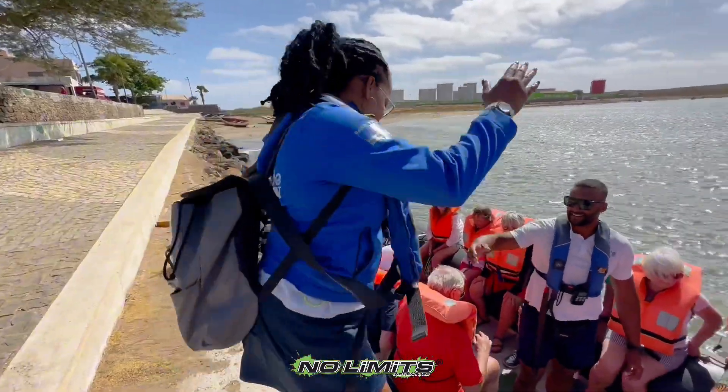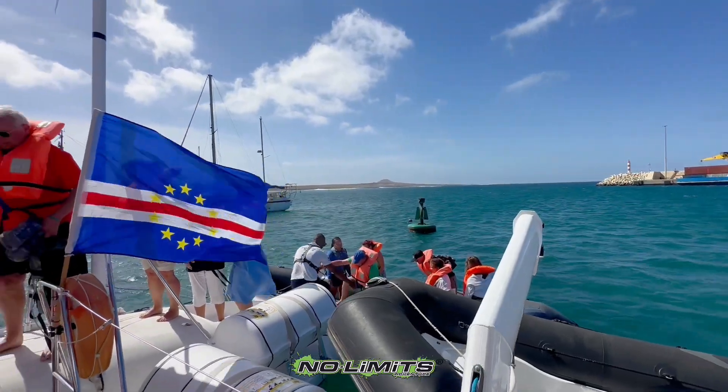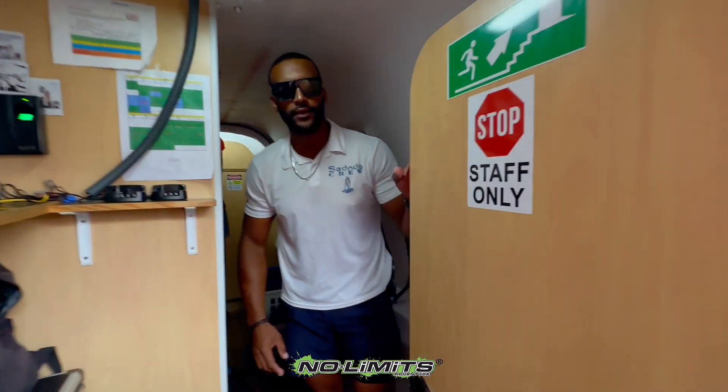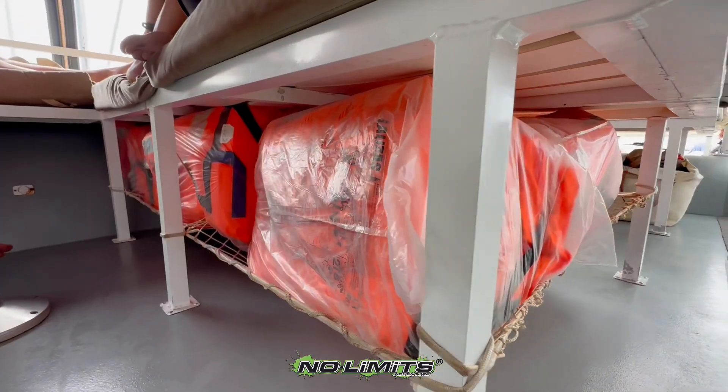Life jackets are needed for the short transfer with our dinghy from the port to the catamaran. Once on board, all life jackets are stored in a crew-only area and under the seats.